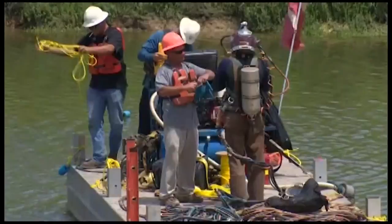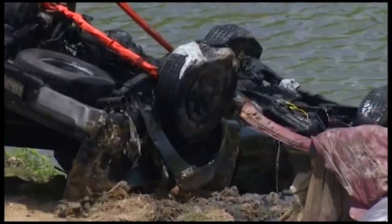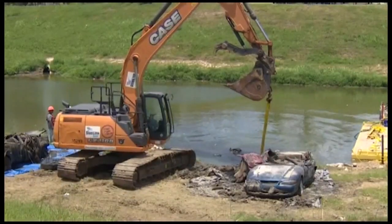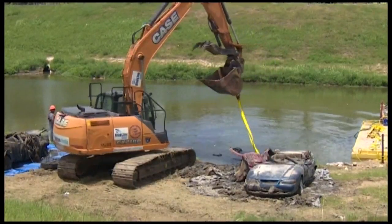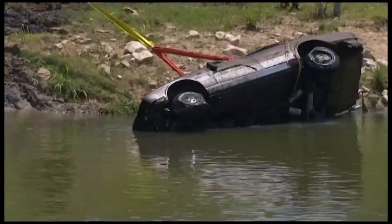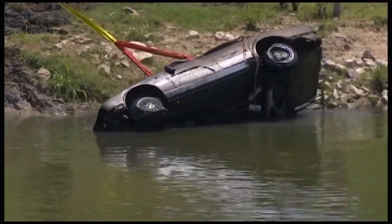The cars recovered so far make up only a fraction of the total number of cars divers have located in Bray's Bayou. Two cars were pulled out yesterday. Harris County is hoping to recover 65 vehicles over the course of the next several weeks from both Bray's and Sims Bayous.